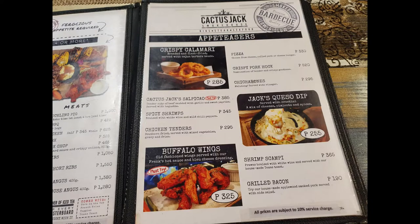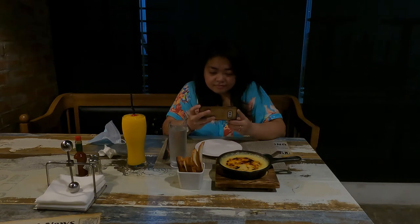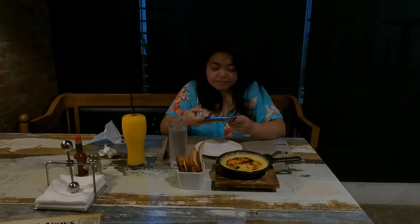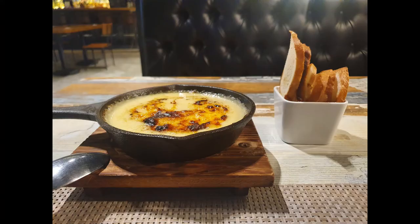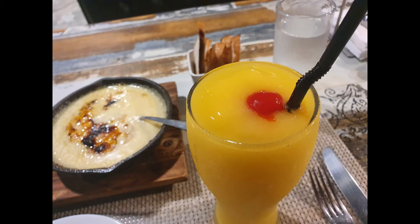For now, let's check on appetizers on the old menu. I chose Jack's Queso Dip, which is a mix of cheese and spices, served with Garcini. And the mango juice.